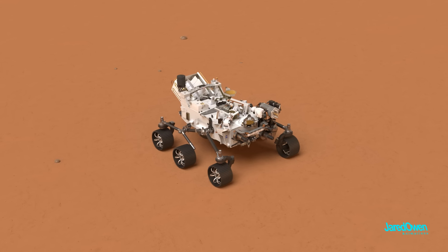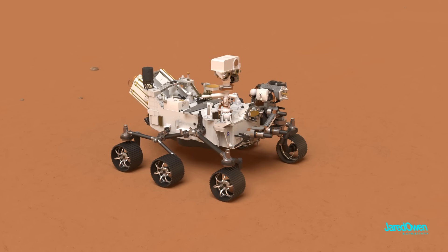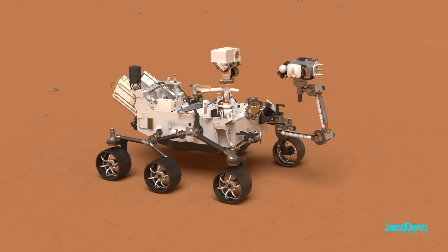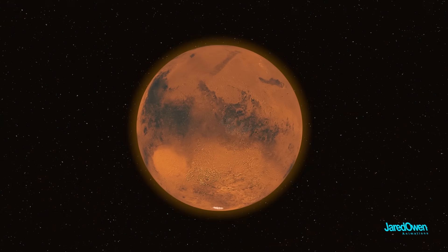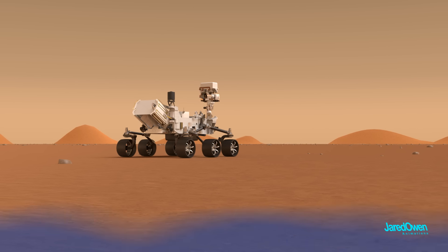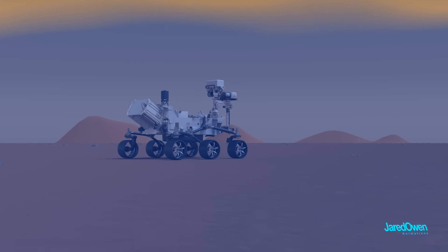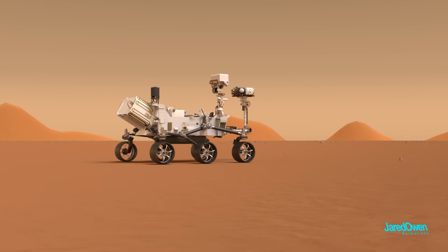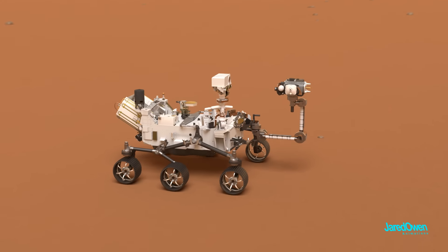Now it's time to check out the rover's systems, deploy the mast, and then the robotic arm in the very front. The main purpose of the Perseverance rover is to look for signs of life. It landed in Jezero Crater which, billions of years ago, used to be filled with water. Where there is water, there is usually life, or at least signs that life existed in the past.